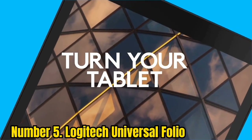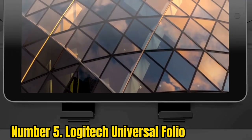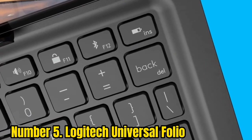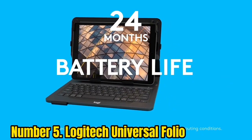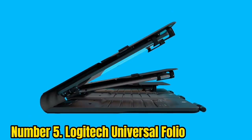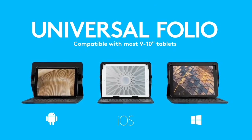Number 5: Logitech Universal Folio. This next Bluetooth keyboard does things a little differently. Instead of folding into itself, the Logitech Universal Folio folds over your tablet. This design plays double duty — it makes the whole ensemble of tablet and keyboard more compact, and protects your expensive electronics in a steadfast outer shell. The sacrifice is that the Universal Folio only works with 9–10 inch tablets and no other devices, but Logitech's patented clip works well with all tablets within this size range, including those from Apple and Samsung.